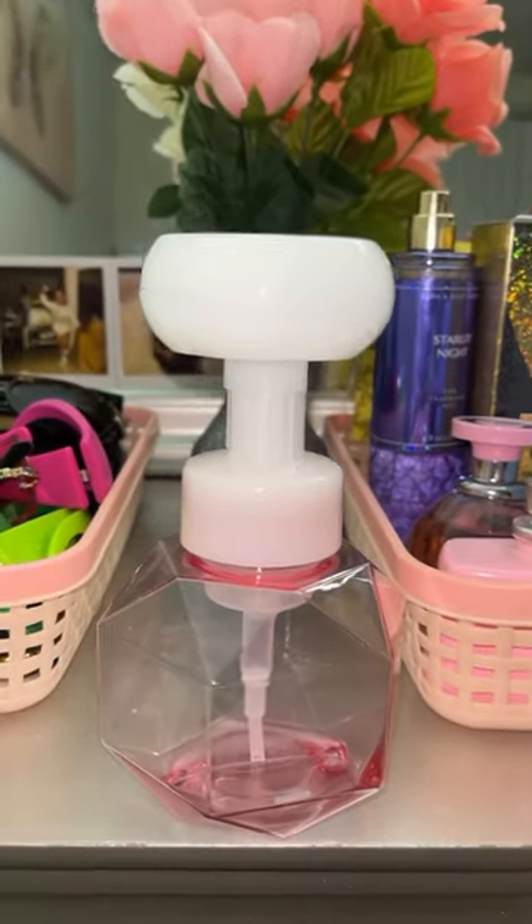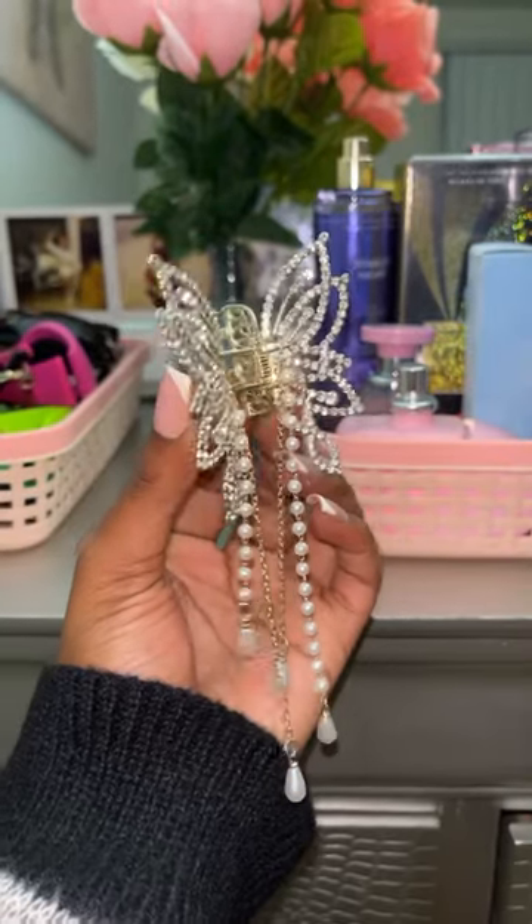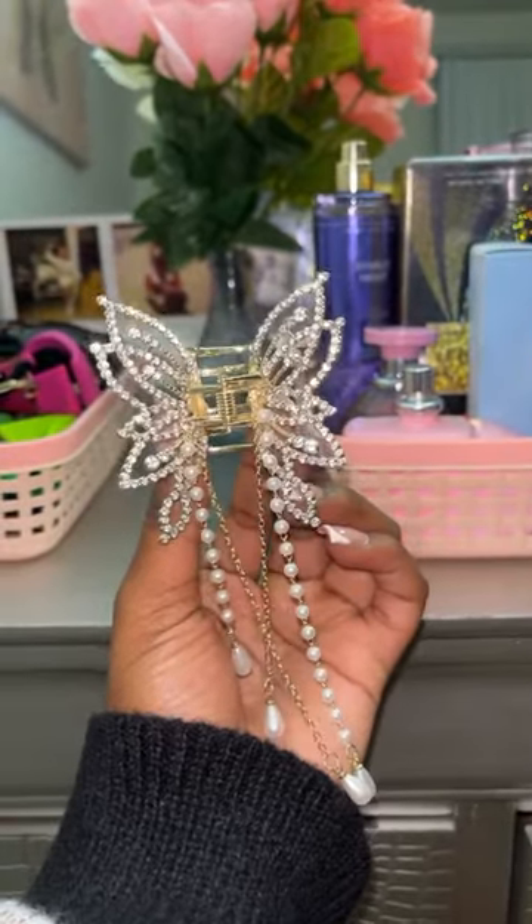That's for our edges y'all, when you wash your face and everything. This is a soap dispenser, but it's foam y'all — it comes out as foam and it comes out as a flower, I thought that was super cute.